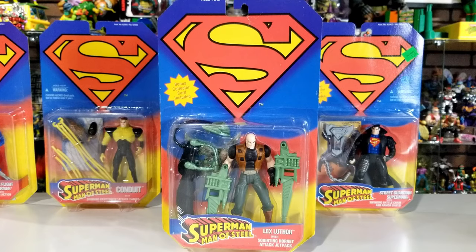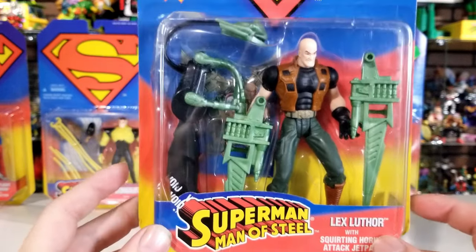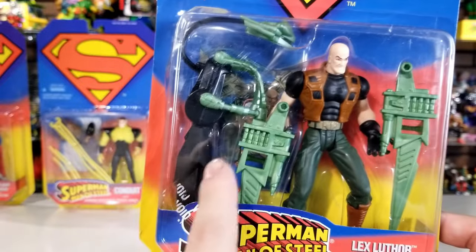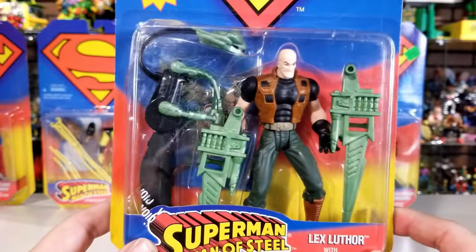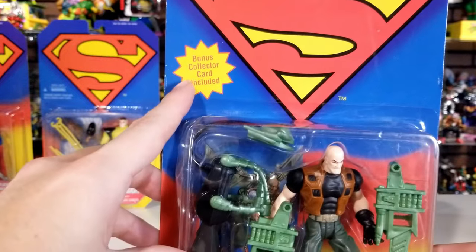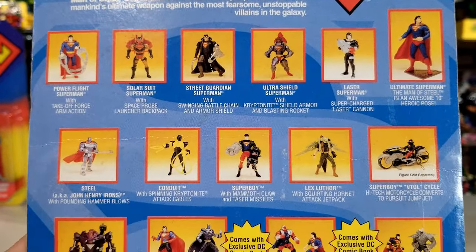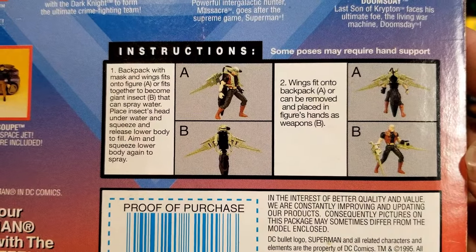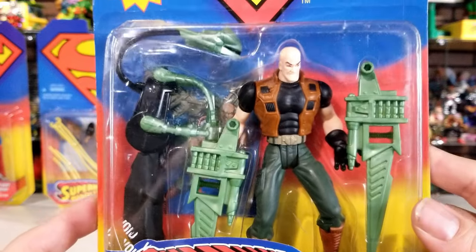Up next we've got Lex Luthor — Superman's main bad guy. On the front it says with Squirting Hornet Attack Jetpack. I don't know why it says hornet, but it looks really cool. You can see in the bubble he comes with this huge backpack with wings that hook on to him. I didn't have this figure growing up, so I don't actually know how the action features work. It also has that bonus collector's card included.